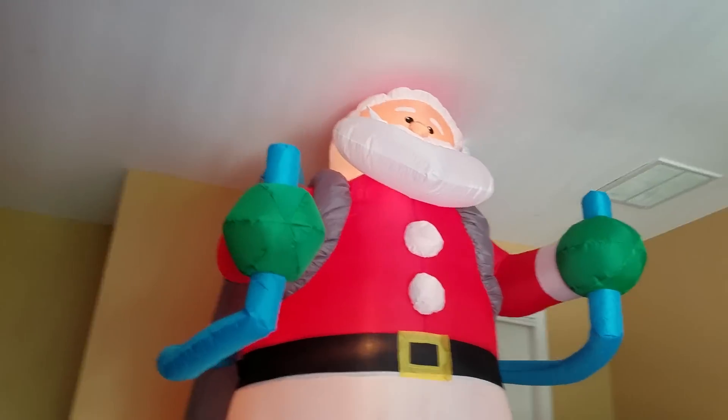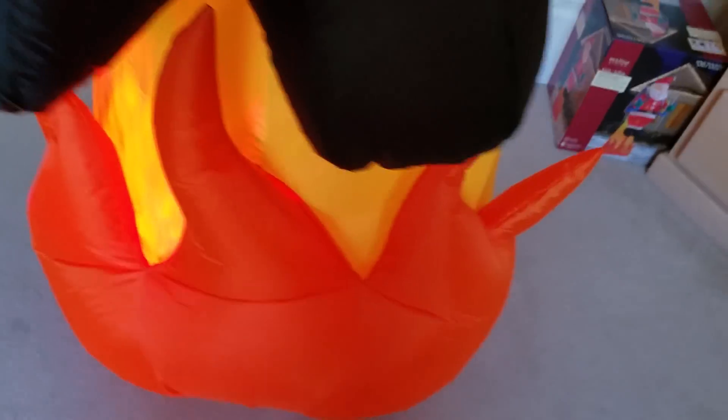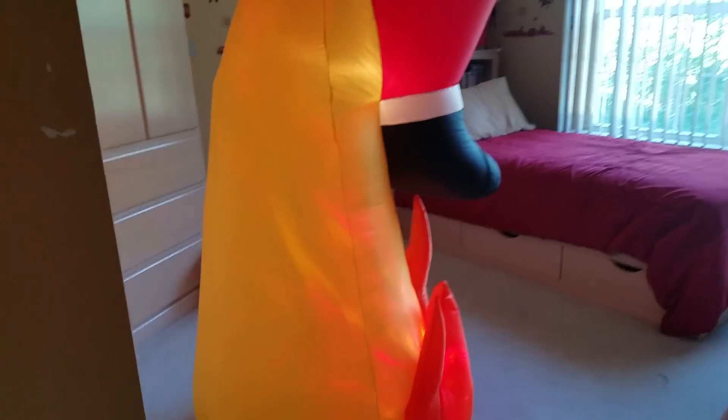Here it is — the eight and a half foot Santa on jetpack. As you can tell, it has the kaleidoscope projection. It looks very cool at night. There are three internal lights in it to light up the Santa, and one kaleidoscope light to light up the fire. It's a really cool inflatable.